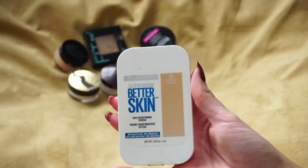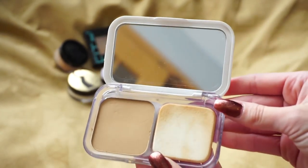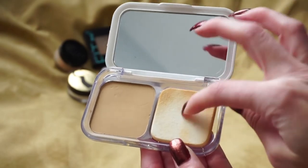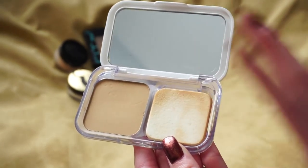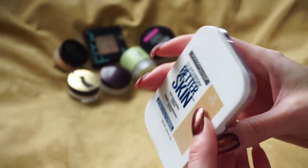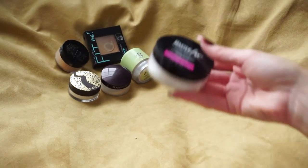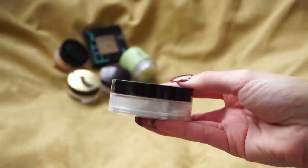Next is the Maybelline Better Skin Skin Transforming Powder — I really love this one and always have it in my clutch. I like taking it out at night because it's very small and compact, and it easily fits in a clutch without needing to pack an extra powder brush since it has its own little applicator. It's one of my favorite powders, so I definitely want to keep that one.